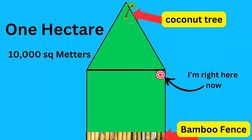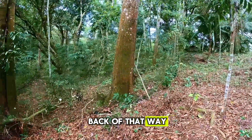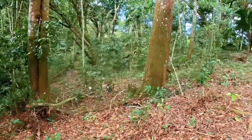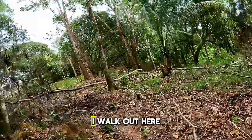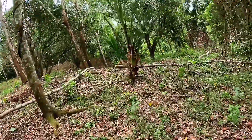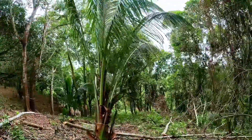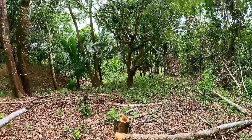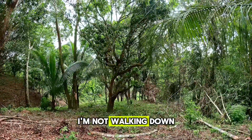There's the corner. You can see the fence comes down this way and it cuts straight that way and back up that way. This Jimalina tree is the corner. If I walk out here — you can kind of see the coconut tree through there. It's straight that way. I'm not walking down there again.